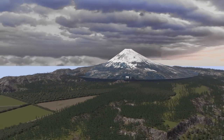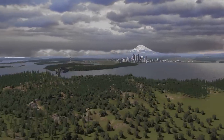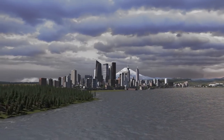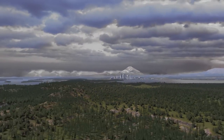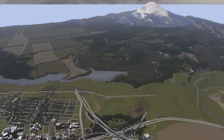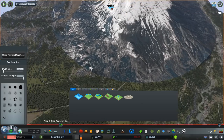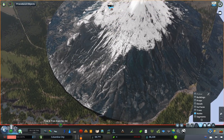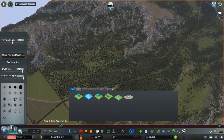Hey everyone, welcome back to Columbia City. Today is episode 22 — we've got a fun one, although it's going to be a little more chill. As you can see, we've placed this mountain in the corner of the map, pretty far away from downtown. This is a mountain from the workshop called Mount Fuji — it's actually an asset like a building you can place, and it doesn't disappear until you go to the far edge of the map.